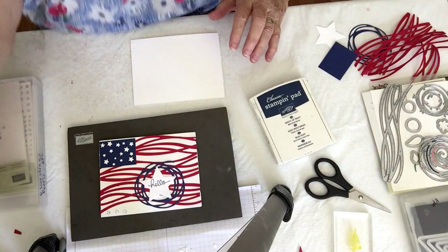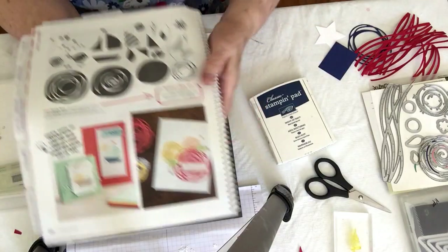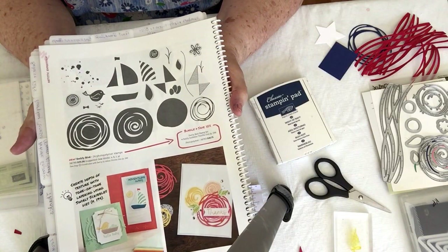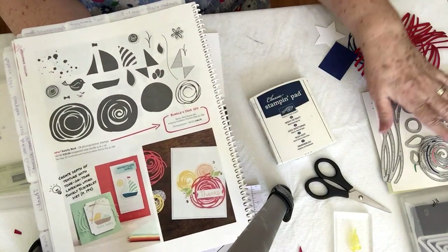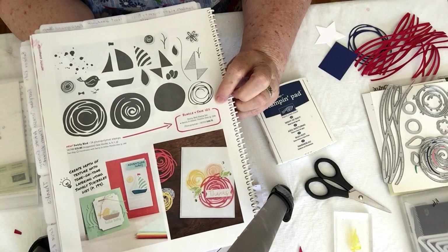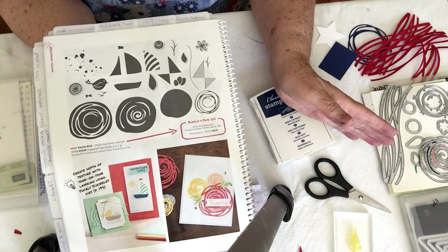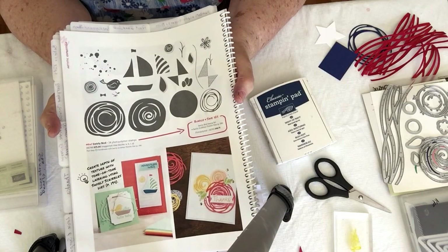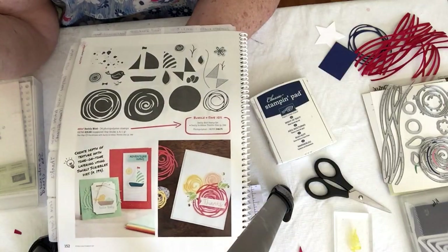I didn't order the stamp set. And guess what — today is the first day of our new catalog, so I can show you a picture in the catalog now. This is the stamp set that goes with this in a bundle. You can purchase it for 10% off in a bundle and get all these stamps plus all the little Thinlets. I didn't first like this very much — I thought I'll never use that. That's why I just bought the Thinlets. But after seeing all the neat things people have made with this, I had to have it.